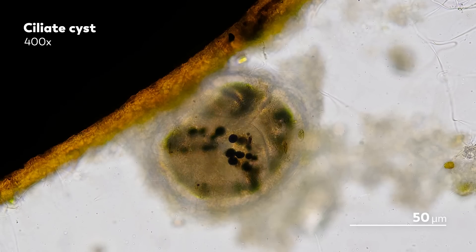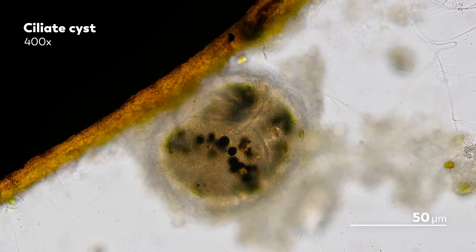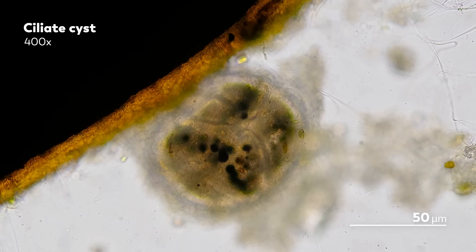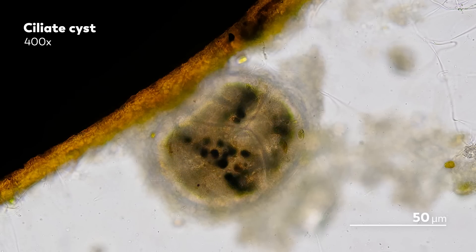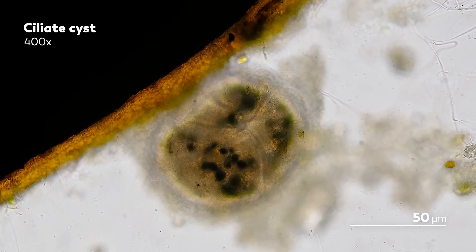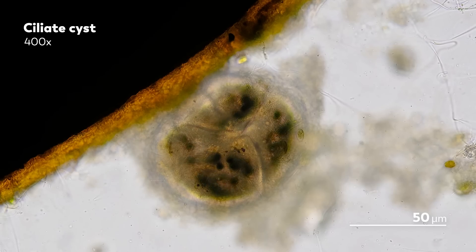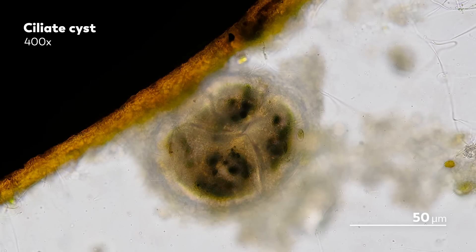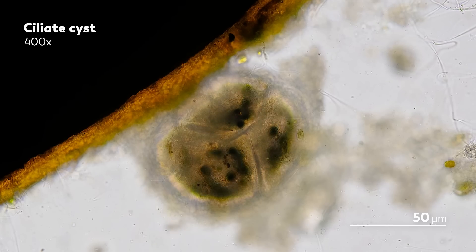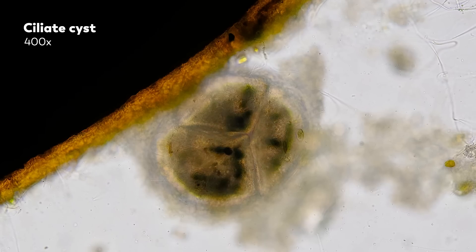When water is scarce, these organisms go dormant, forming protective cysts that encase their resting bodies until it rains or some other source of hydration awakens them. These wet-dry cycles can happen over seasons or just over the course of a day as dew forms and then evaporates. So while we might often focus on ponds and lakes for finding microbes, it turns out that soil, with its periods of wetness, can also give us some exciting results.